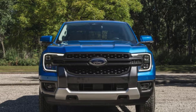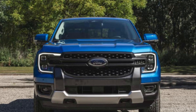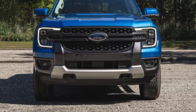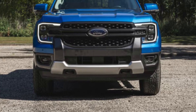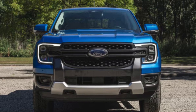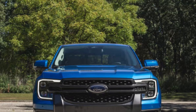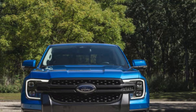First up, let's talk design. The 2024 Ranger has a bold and rugged look that Ford is known for. The front grille is larger and more aggressive, giving it a commanding presence on the road. The LED headlights are sharp and modern, enhancing visibility and aesthetics. From the side, you'll notice the muscular wheel arches and strong body lines — this truck looks like it means business.